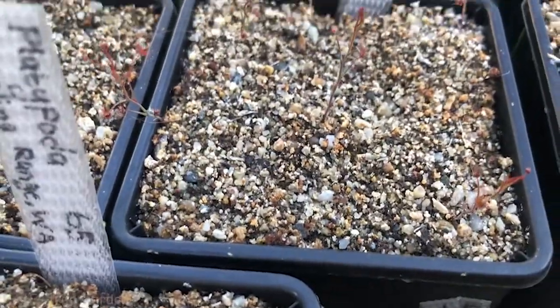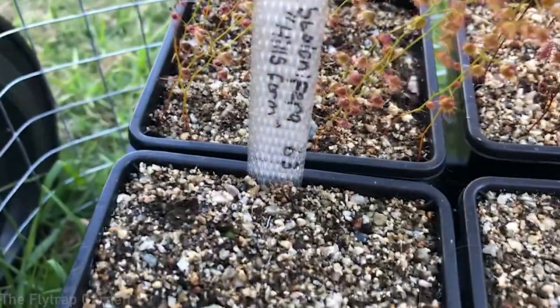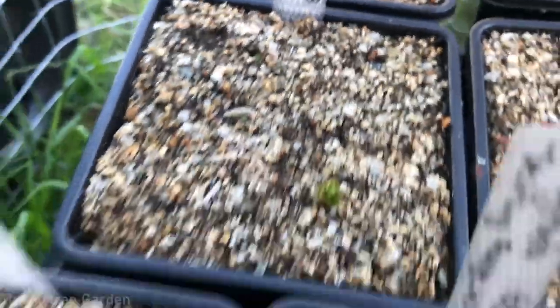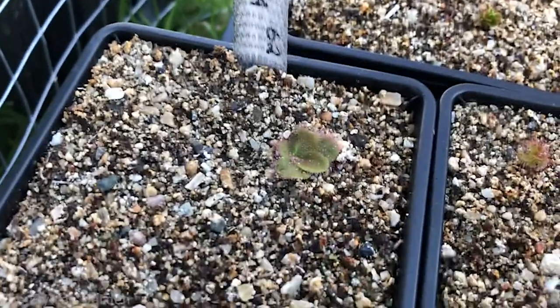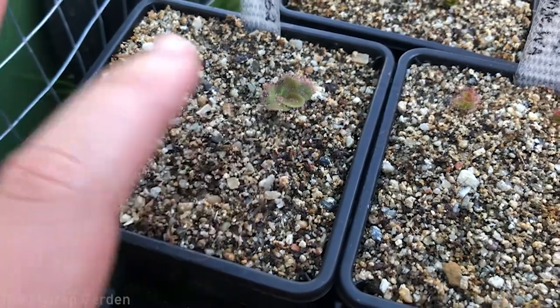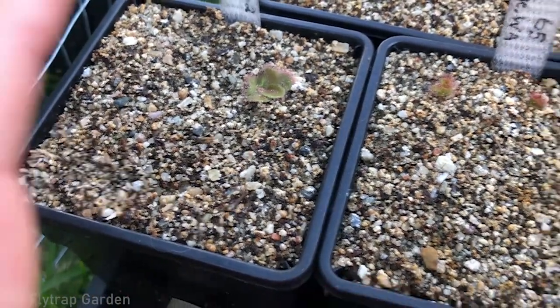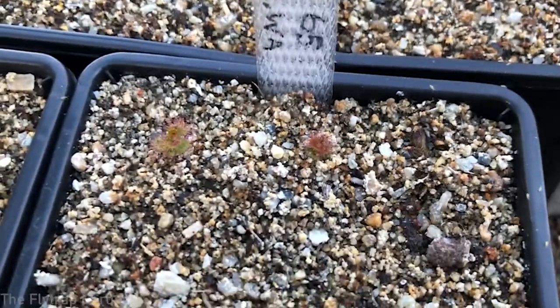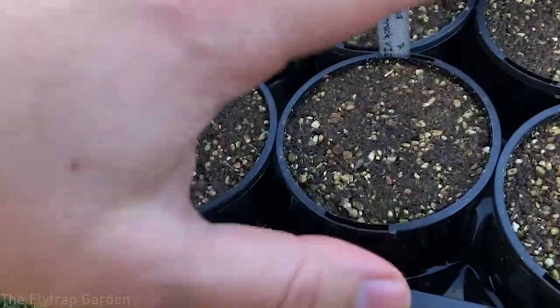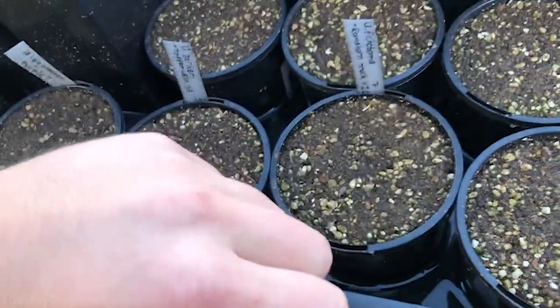Every single one of our tubers has sprouted. Here's rupicola, graniticola — they've come up — stolonifera, another one coming up, colonae — I really like this colonae. I like the flat-laying tuberous drosera. Here's Drosera platipoda, two of them over there, and the utricularia — you can't see them because they're so tiny and I haven't seen any new growth since I last updated you on them.